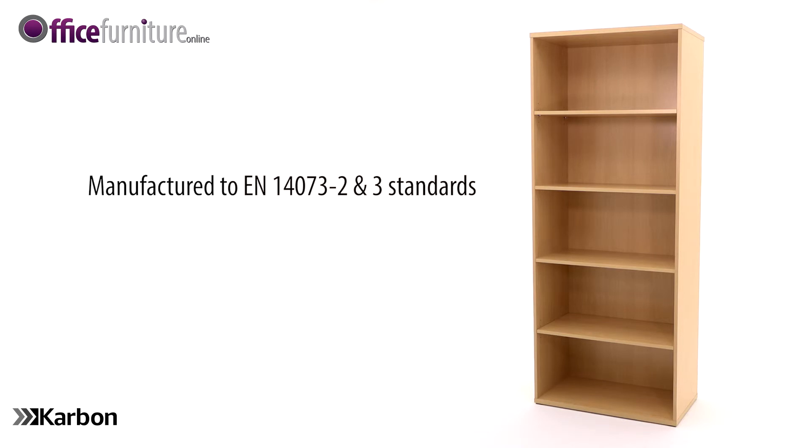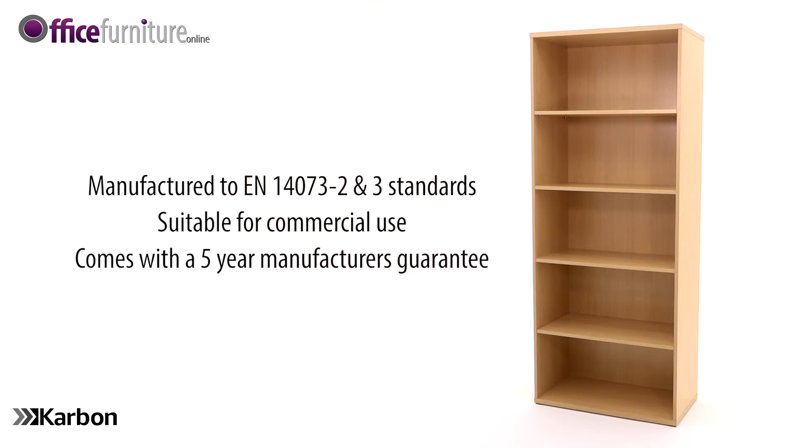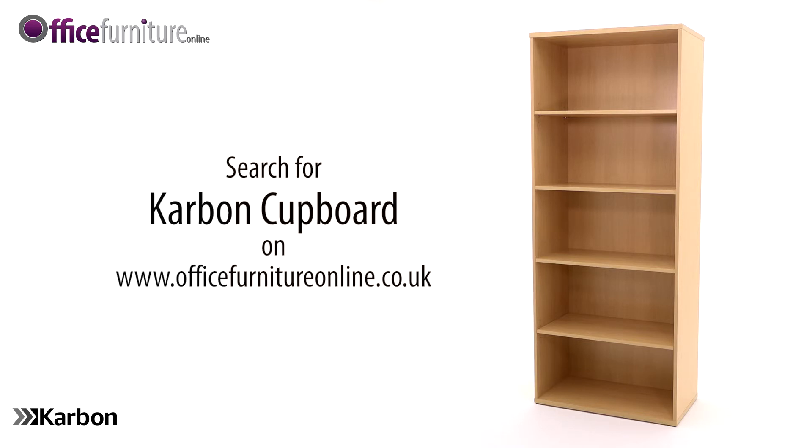Carbon bookcases are manufactured to EN 14073 parts two and three standards and are suitable for commercial use. Carbon office furniture comes with a five-year manufacturer's guarantee and is available from stock, delivered flat packed on a free next day or day of choice delivery service.